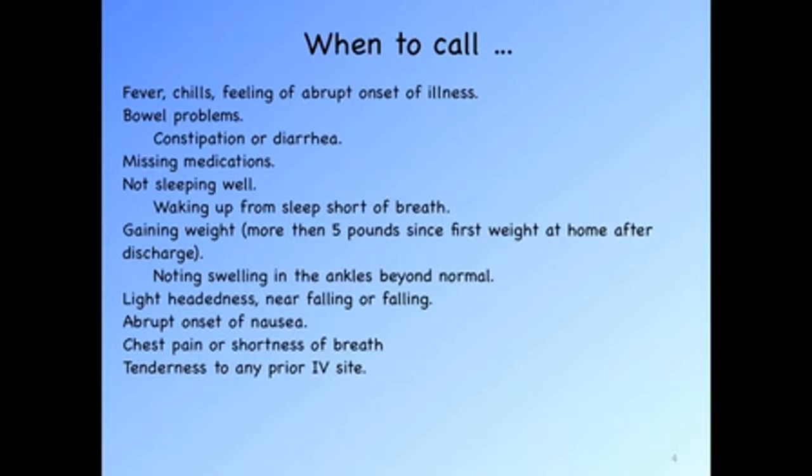When to call: communication is critical. If you develop a fever, chills, or feel an abrupt onset of illness that may be something infectious you picked up in the hospital, please call. Bowel problems of constipation or diarrhea need to be remedied — please call. If you're missing medications, you may not be able to sustain your state of health without them — these are critical. If you're not sleeping, particularly if you're waking up short of breath, this is an urgent condition. Don't wait for another day — call that day.